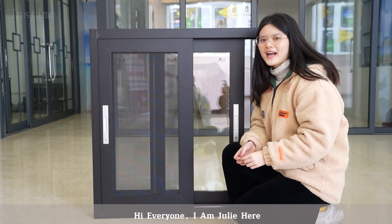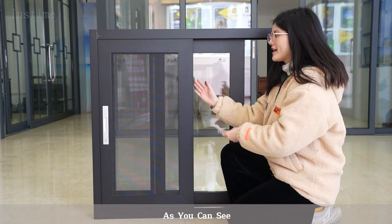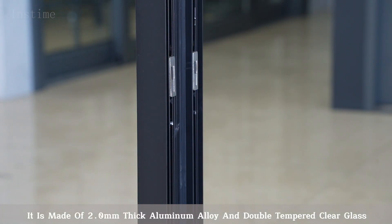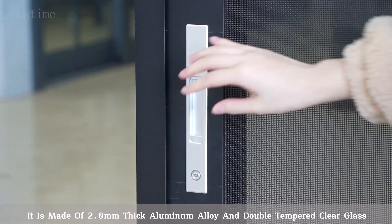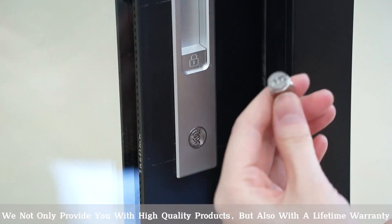Hi everyone, I'm Julie. Here today I will show our instant black color 3 check sliding window to you. As you can see, it is one of our hot selling products. It is made of 2.0 millimeter thick aluminum alloy in double tempered clear glass. We not only provide you with high quality products but also with a lifetime warranty.